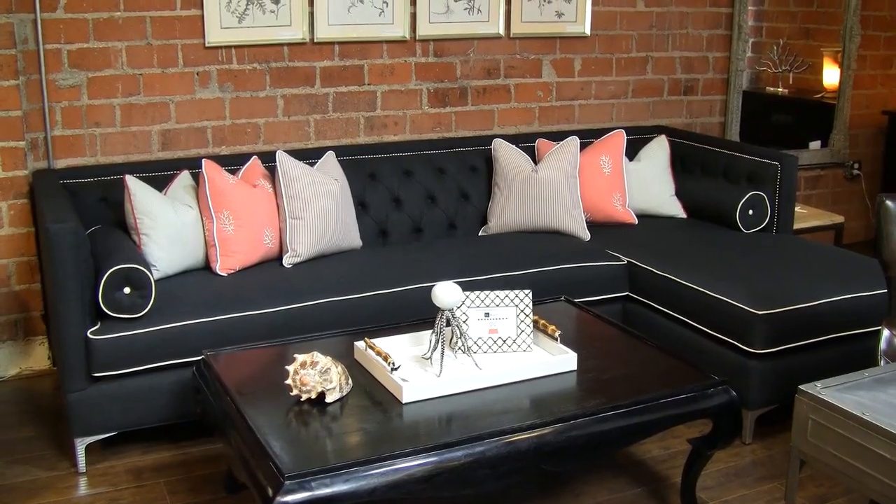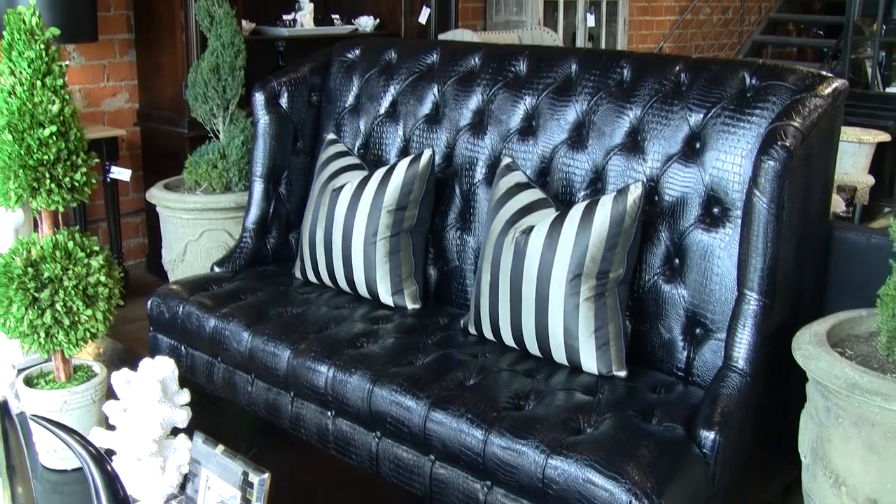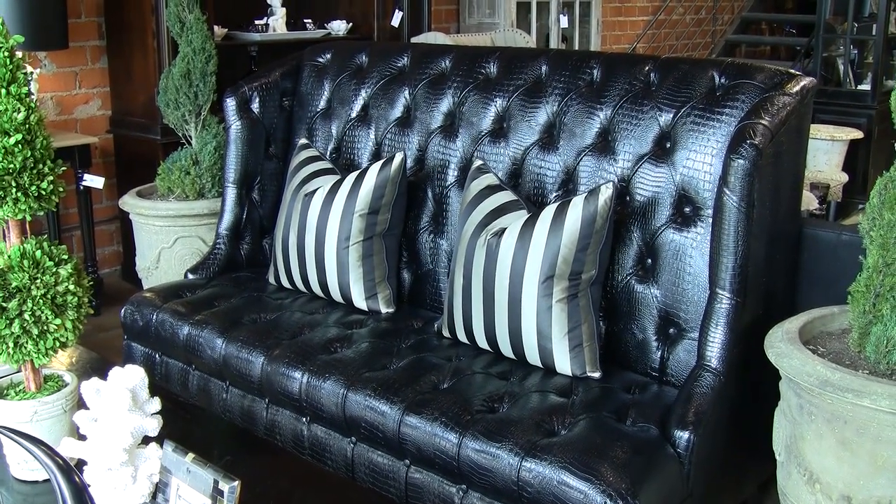Most of the furniture that we carry here and most of the designs are more sexy than what you can find anywhere else. We stand behind not only furnishing a home and creating a home environment, but making it sexy and cool. This is the face of sexiness — this particular couch. That's one of our most beloved pieces.